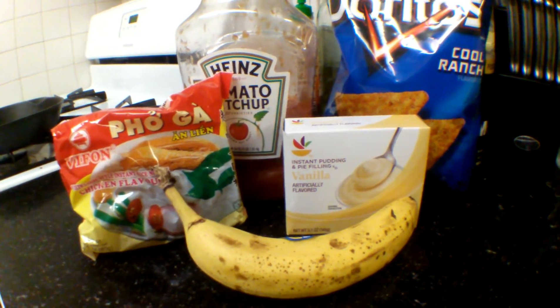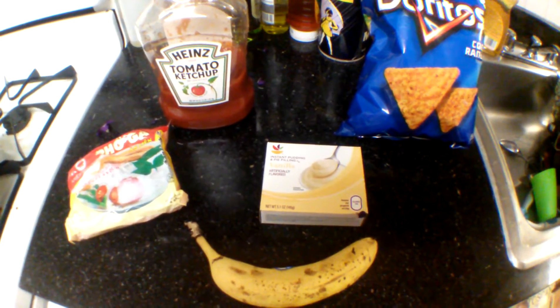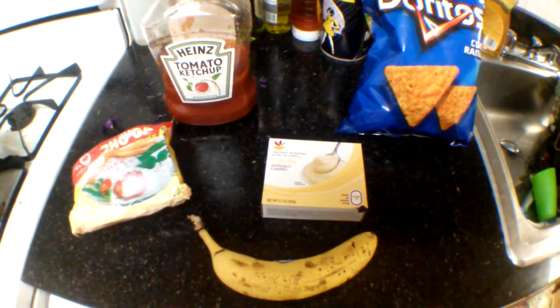Let's make something unexpected. So we're doing this chop style. These are the ingredients that I must use.